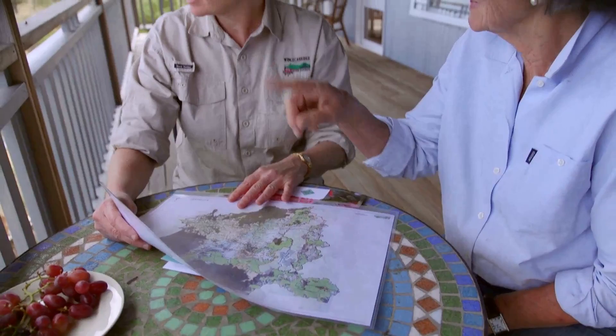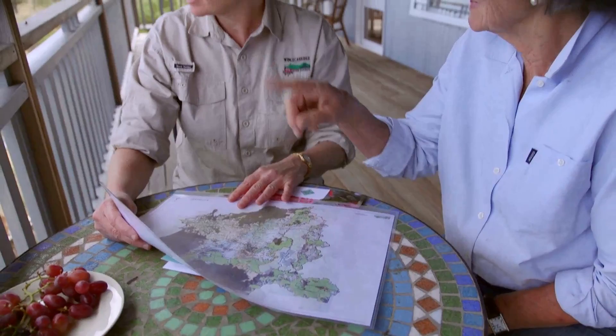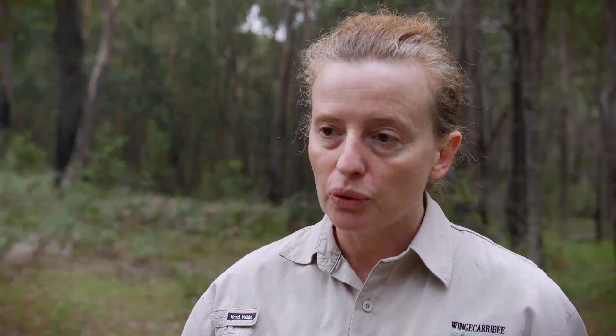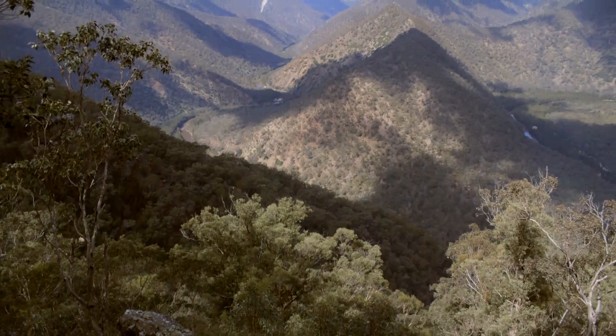We sit down and show them where their property sits in the landscape — where they are in relation to priority biodiversity corridors, major waterways, and spring-fed creeks. It's about trying to get some linkages in the environment, wildlife corridors linking the publicly reserved land like national parks and state forests with privately conserved land.